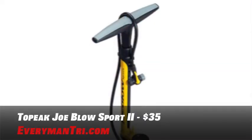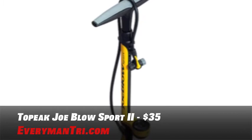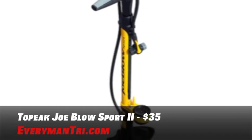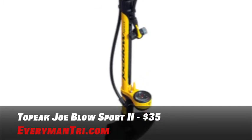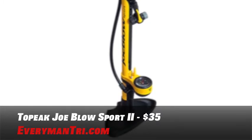Before ever getting on your bike, make sure you have air in your tires. For that, a bike pump. The Topeak Joblo Sports 2 Floor Pump is a double-sided twin head, works with Presta and Schrader valves, extra long hose with 360-degree pivot, the oversized handles provide you with comfort, and it's got a painted steel barrel. This floor pump, only $35.